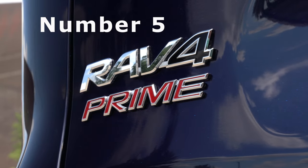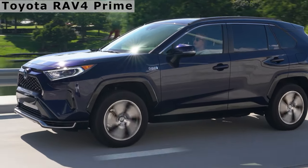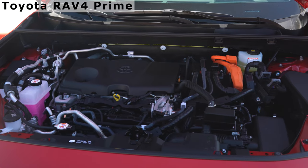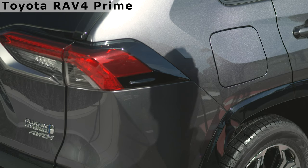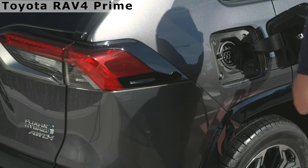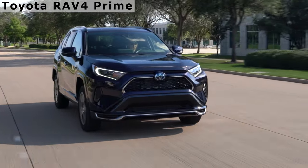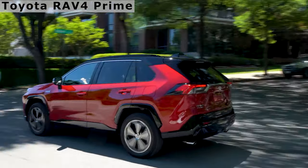The Toyota RAV4 Prime does not simply mirror the Prius's powertrain, instead combining a 2.5-liter four-cylinder gasoline engine with two electric motor generators and an 18.1-kilowatt-hour battery pack. Total system output is an astonishing 302 horsepower, making it the fastest SUV from Toyota's lineup and the second-fastest among all Toyota models.